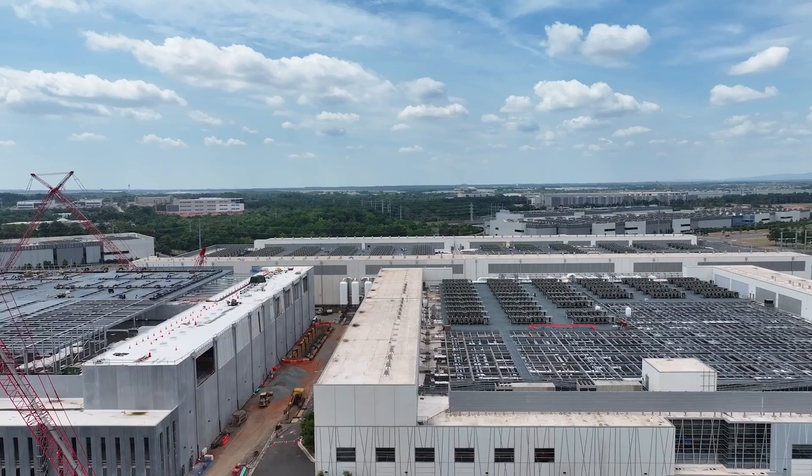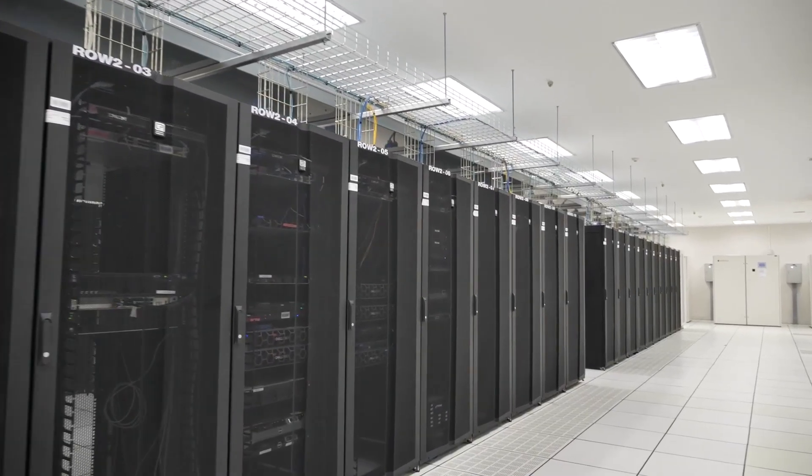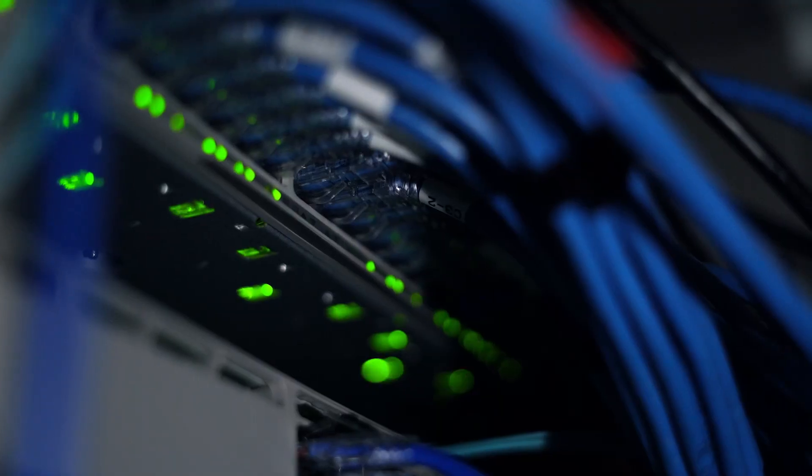Last year, billions of dollars were invested in data centers and powerful computer processing facilities, which essentially form the unseen backbone of the internet. The advent of artificial intelligence is only spurring on demand for these facilities, with operators looking to build specialized data centers to facilitate the training and deployment of AI applications.